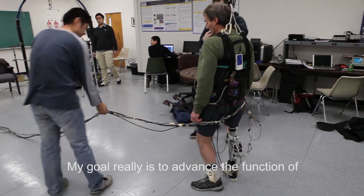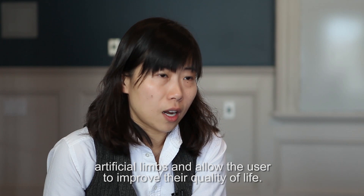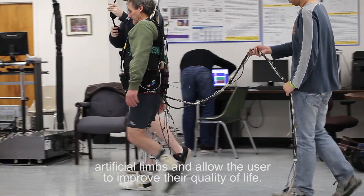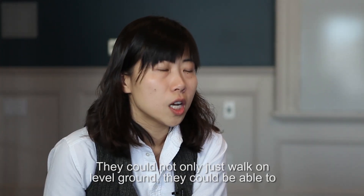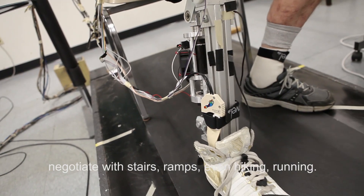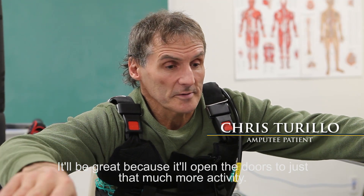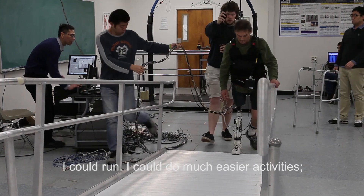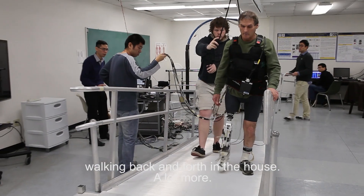My goal is really to advance the function of artificial limbs and allow the user to improve their quality of life. They could not only walk on level ground — they could negotiate stairs, ramps, even hiking and running. It'll be great because it'll open up the doors to that much more activity: running, easier everyday activities, walking back and forth in the house, and a lot more.